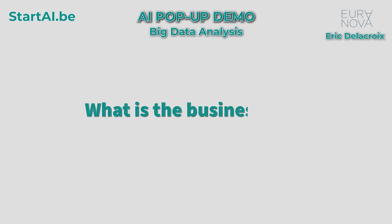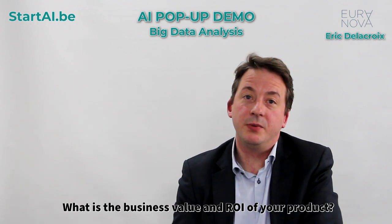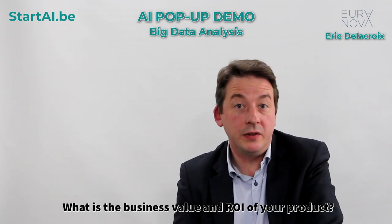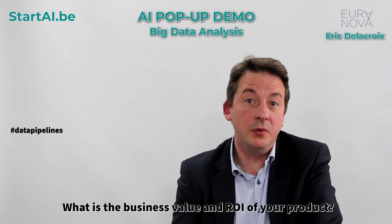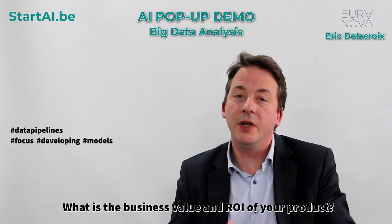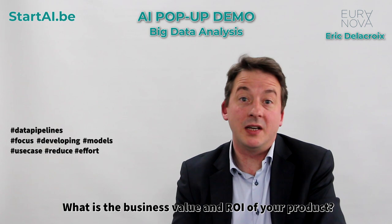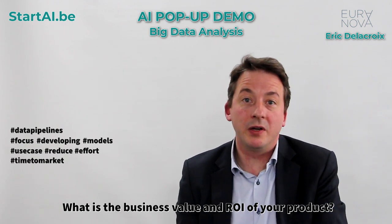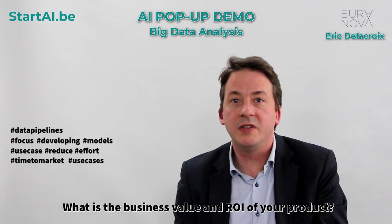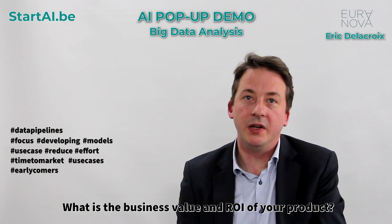What is the business value of your AI product? The first value of Digazoo is really the time that you don't spend on the data pipelines, and the time you focus on developing your models — that's the first value for each use case; you reduce the effort to build them. The second value is also the time to market of your use cases. What is the value you create when you go to market six months or one year earlier? That is the second business value of Digazoo.